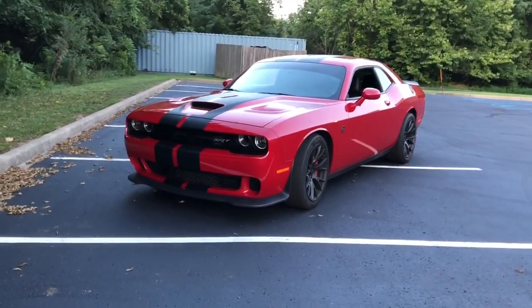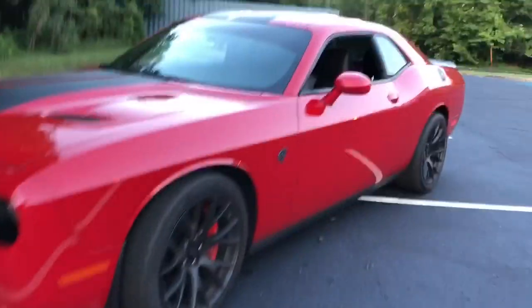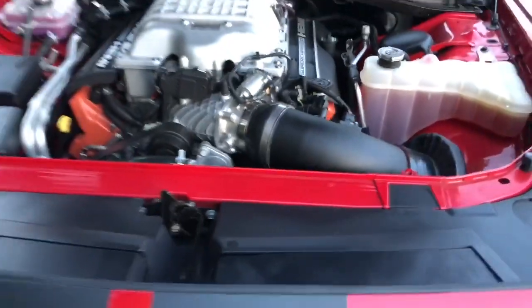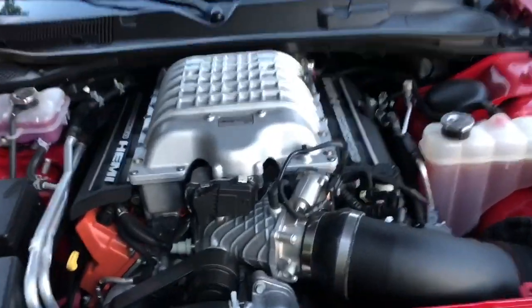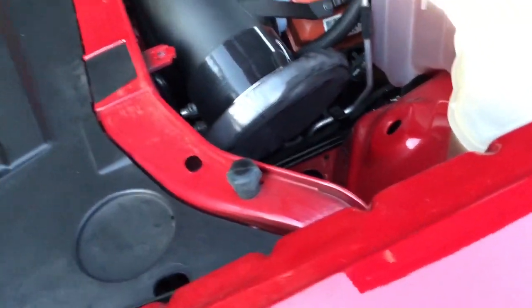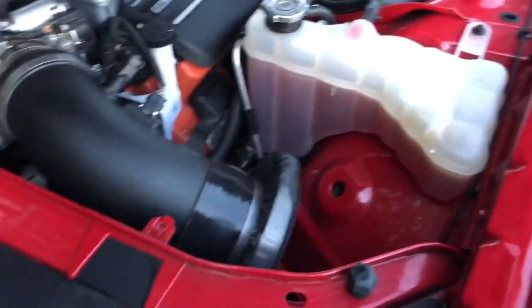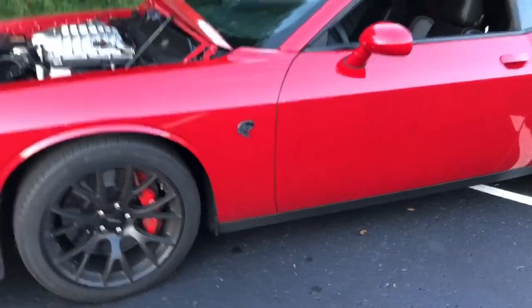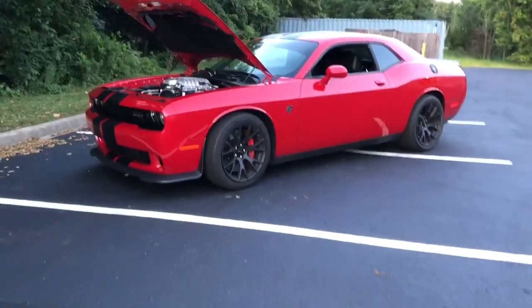I'm super excited to have this car. I can't wait to get it modified — for about $3,200 to $3,400 this thing's going to be making about 850 wheel horsepower. As you can see it has 17,000 miles on it now; when I bought it, it had 14,900. There's the engine — supercharged 707 — and there's the velocity stack. They say it gains about 20 wheel horsepower, but what it really does is just make the whine insane; you can barely even hear the exhaust. Somewhere in the trunk I have the actual V-Woody filter.